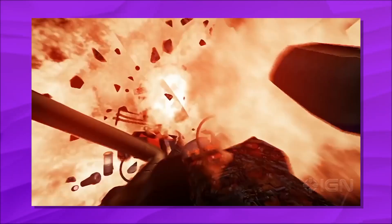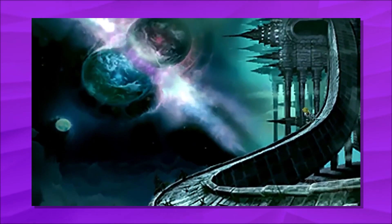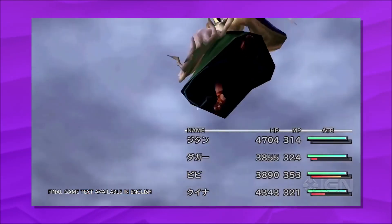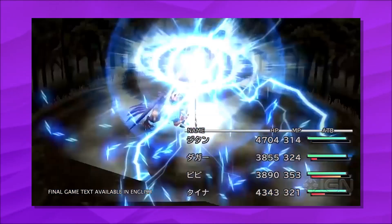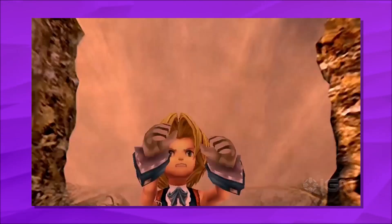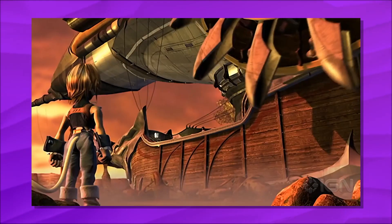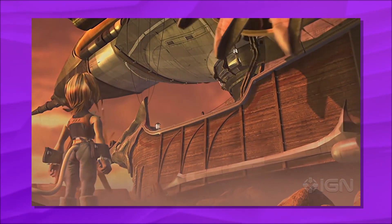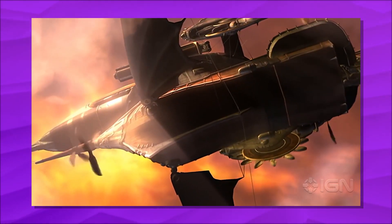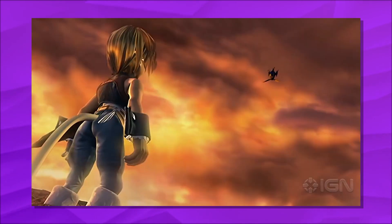It was released to critical acclaim and holds the highest Metacritic score of all Final Fantasy installments. Final Fantasy IX was commercially successful, selling 5.3 million units worldwide by March 31st, 2003. The game was voted the 24th best game of all time by readers of the Japanese magazine Famitsu. In 2010, it was released as a PS1 Classic title on the PlayStation Network, playable on the PS3 and PSP. On December 18th, 2012, the game was re-released as part of the Final Fantasy 25th Anniversary Ultimate Box Japanese package. Ports for iOS and Android were released in February 2016, while a port for Windows was released in April 2016.